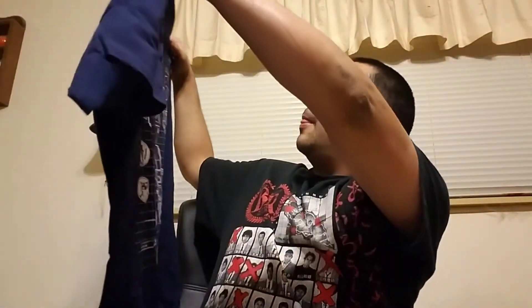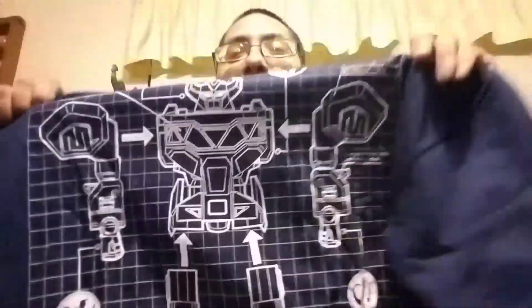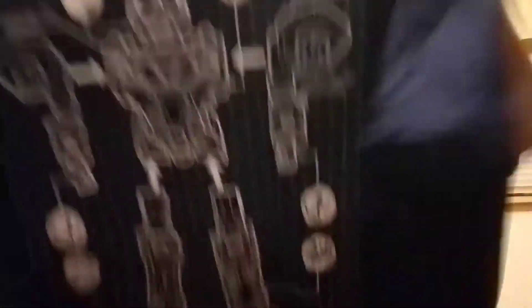Got the shirt first. Let's see what it is. Oh, that's pretty cool — Voltron? No, Power Rangers. I was never really big into Power Rangers, but I am really psyched to see the new movie. I do like this shirt. I love the color of it and it's nice and soft. That's a good start right there.